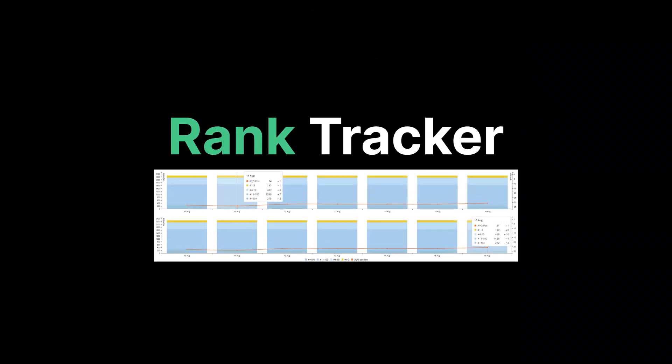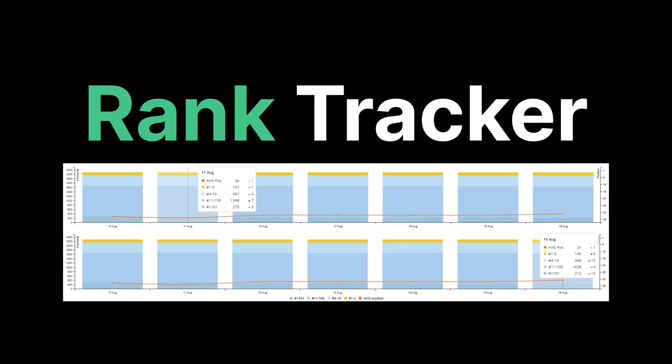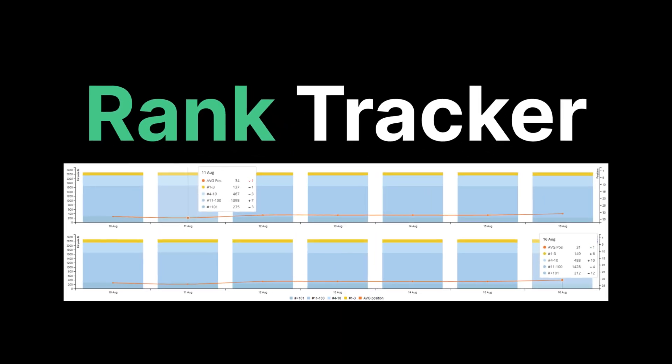If we go look at the rank tracker, over the course of the last week, our average ranking has moved up from number 34 to number 31. We also really care about our keywords being ranked in the top three, because the top three search results are always the most clicked on. In the last week, we've also gone from 137 to 149 of our keywords in the top three.